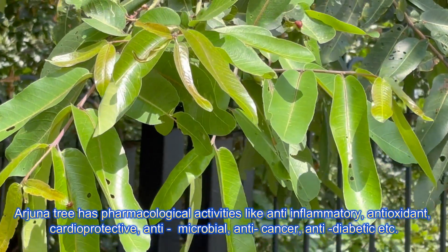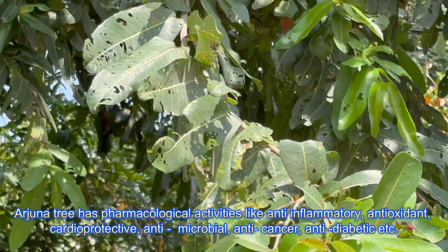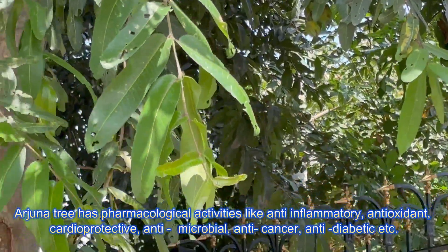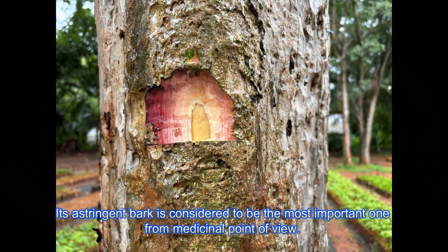Arjuna tree has pharmacological activities like anti-inflammatory, antioxidant, cardioprotective, antimicrobial, anti-cancer, anti-diabetic, etc. Its astringent bark is considered to be the most important part from a medicinal point of view.